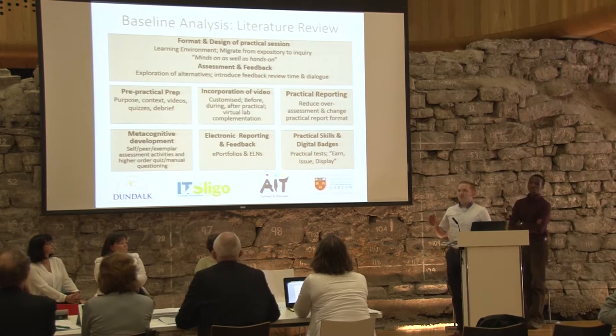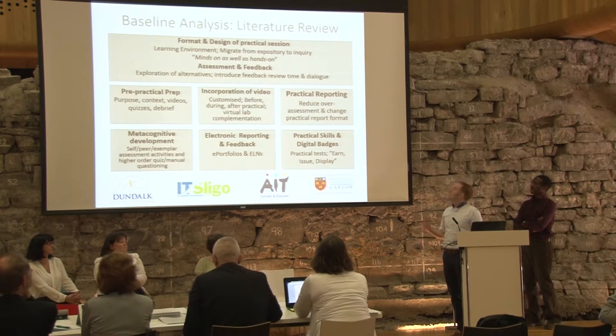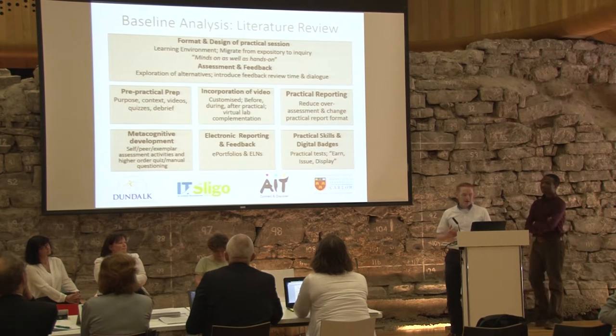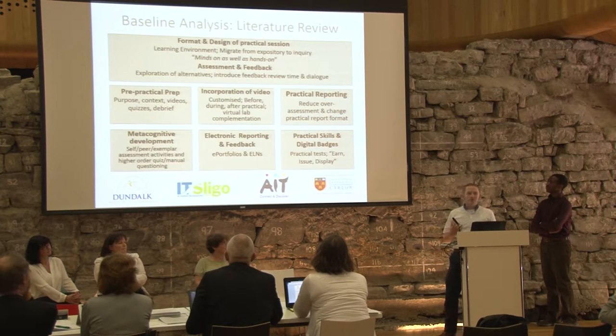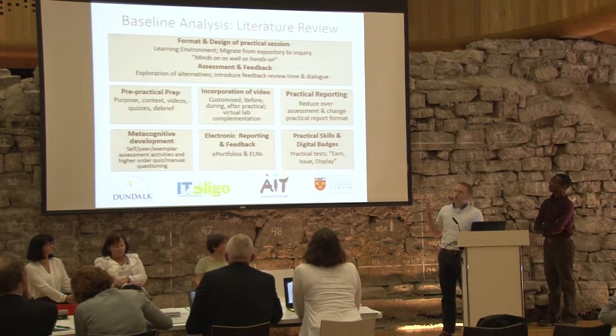Regarding the literature review, we really wanted to engage with the literature to identify best practice and have an evidence-based solution moving forward. We focused on assessment, but also found that the format and design of practical sessions is critically important. We need to create a powerful learning environment, migrating from an expository style — which is quite uniform in many practical settings — to a more inquiry-based one.